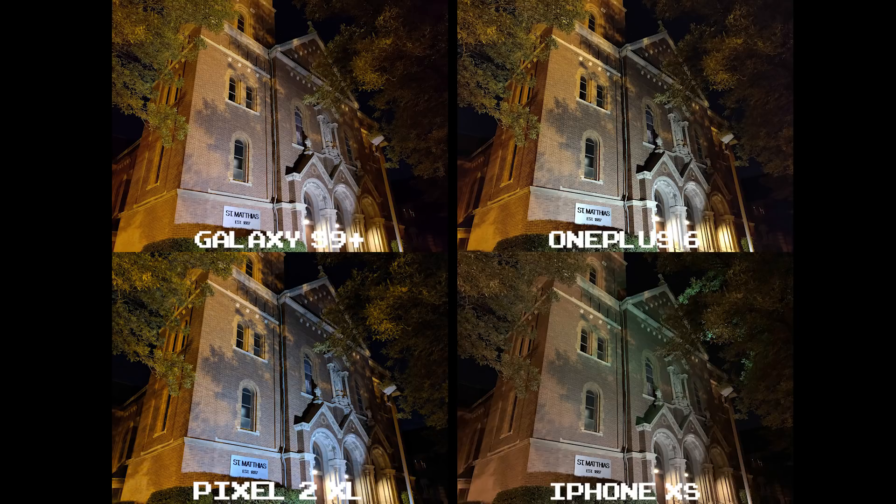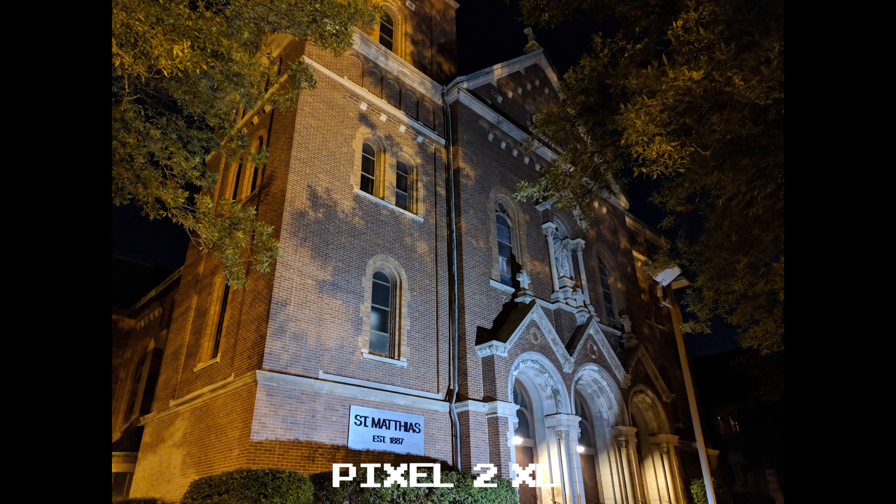In real life while I was shooting, there were bright yellow-orange lights casting the left side of the building, and bright white lights facing the front, that for some reason are coming off really blue on the Pixel 2 XL.